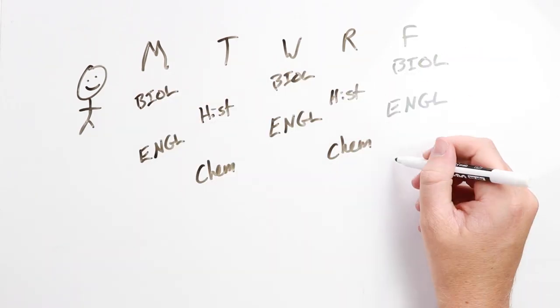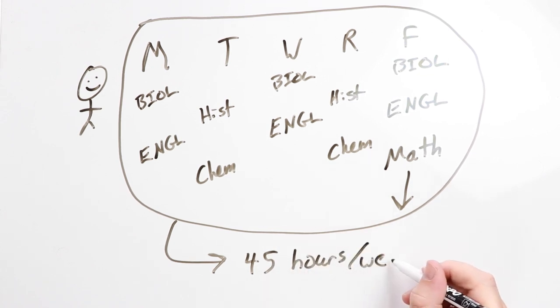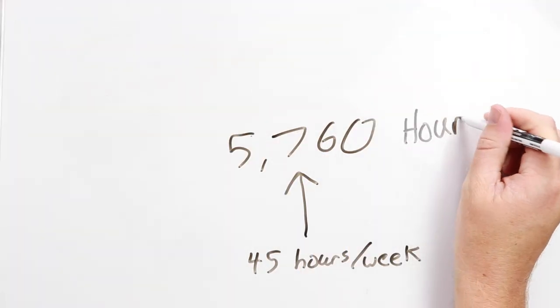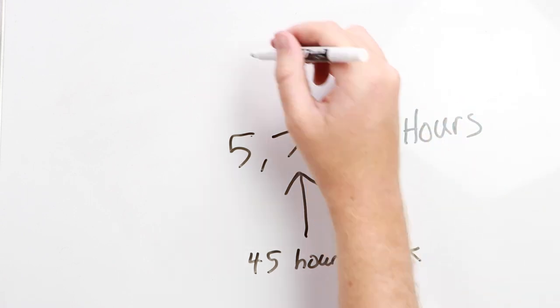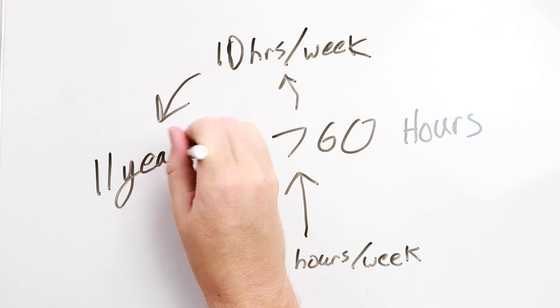Theoretically the average college student is supposed to spend about 45 hours on school a week — about 15 in class and 30 doing homework. Over the course of four years that adds up to about 5,800 hours. But this isn't really the plan for you, because at 10 hours of homework a week you would graduate in about 11 years.